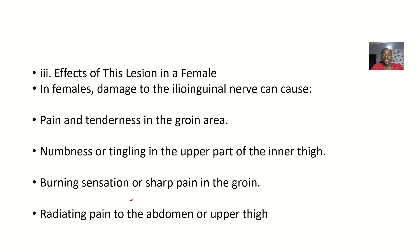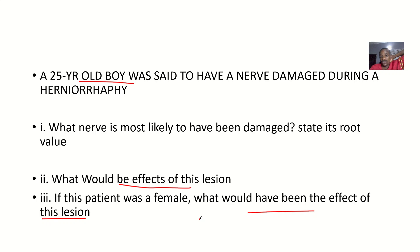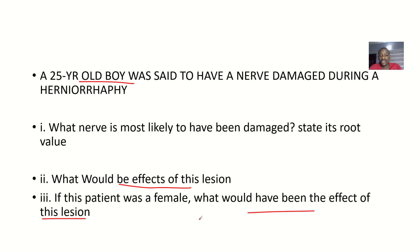For females, the effects are: pain and tenderness in the groin, numbness and tingling in the upper part of the thigh, a burning sensation or sharp pain in the groin, and radiating pain to the abdomen or upper thigh. It's quite simple — just looking at the ilioinguinal nerve, its nerve root, and the effect of its damage in a female patient.